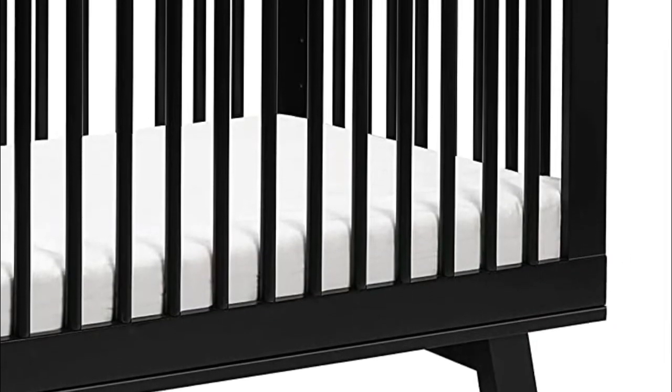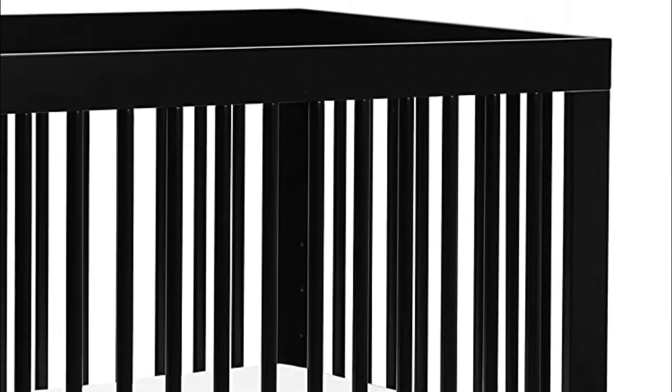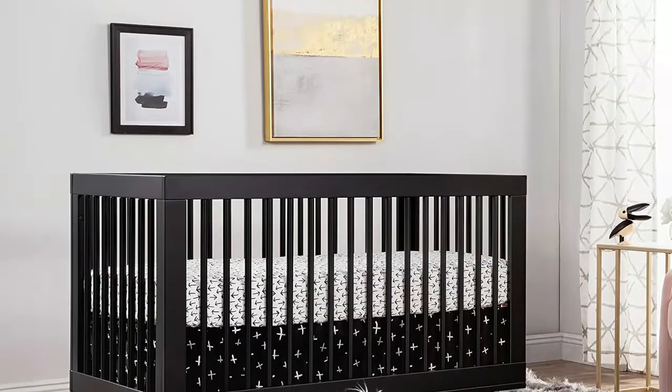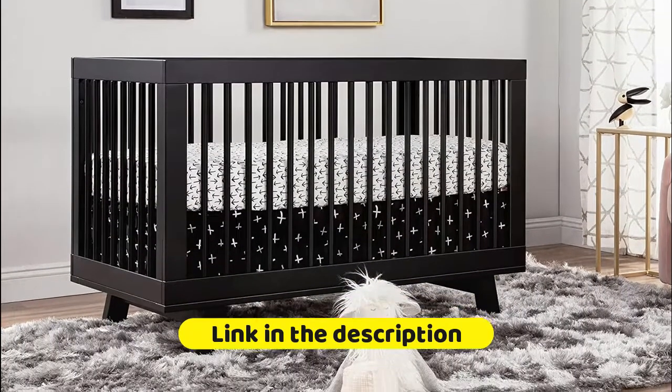Complete your nursery with a Hudson 3-drawer or 6-drawer dresser. The Hudson transitions from crib to toddler bed and daybed with an included toddler bed conversion kit. The low-profile design and four adjustable mattress positions make it easy to put a newborn to rest. Finished in a non-toxic multi-step painting and staining process that is lead and phthalate safe.